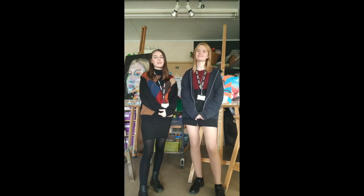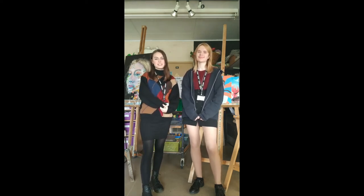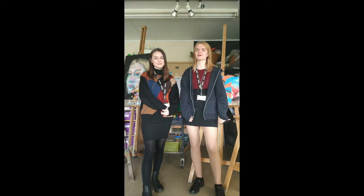Hi, I'm Eleanor. And I'm Marta. And we're the student subject leaders for Art at Newstead. Let us take you on a tour of our department.